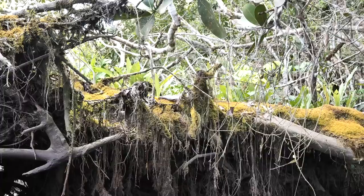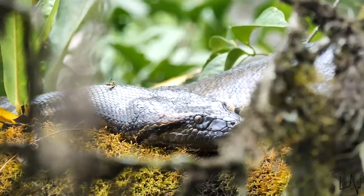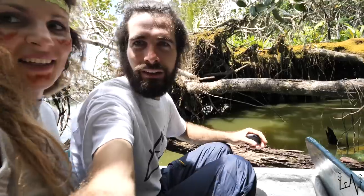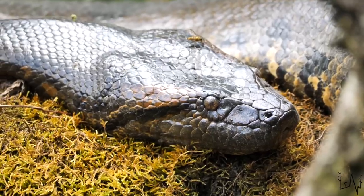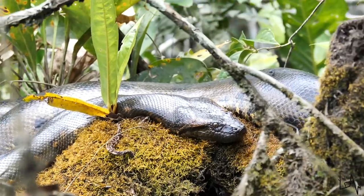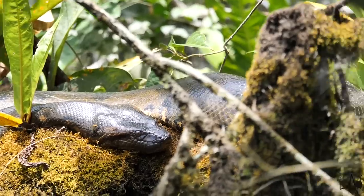Now we are going on the other side. The anaconda is just there. We are probably two and a half meters from the anaconda. It's huge. Beautiful. Still. It's getting all the sun she needs for the day. And you can see there is a part of the body that is so big because probably she ate something — a bird probably. Beautiful. Amazing. We're super excited, guys.